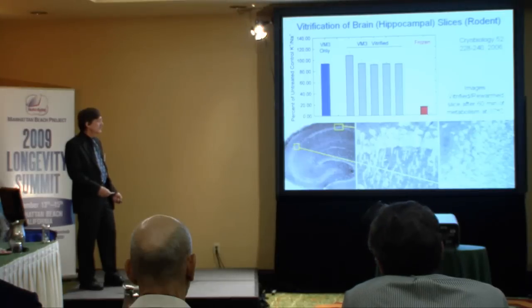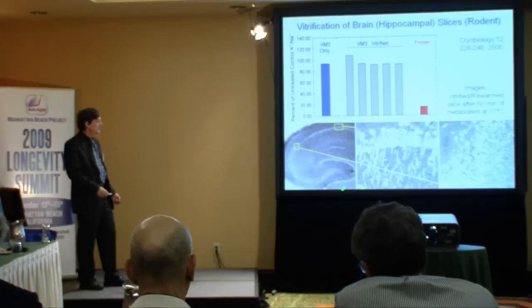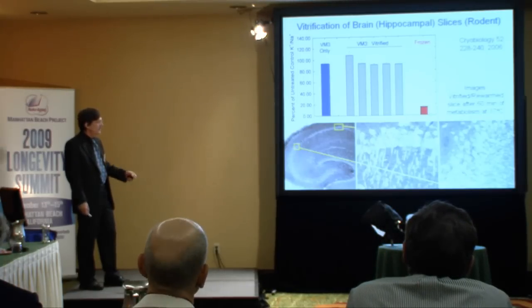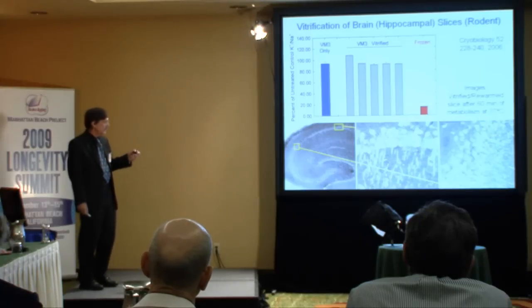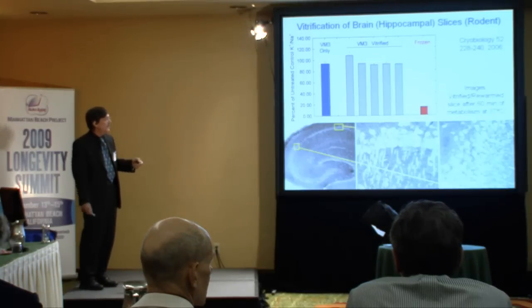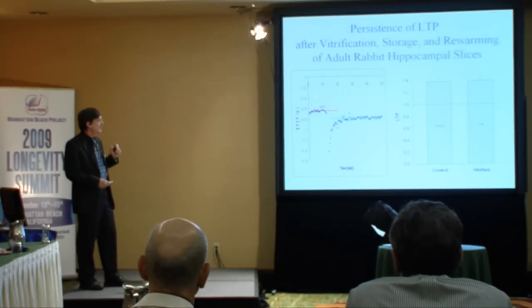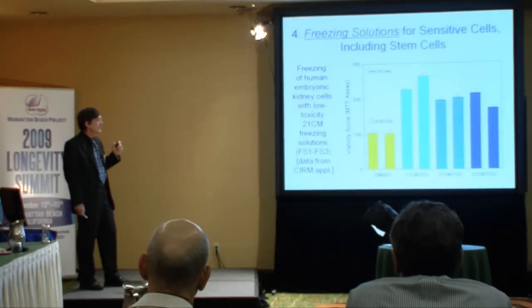Brain slices vitrified in our lab also recover completely compared to what they do prior to vitrification. This is an entire section of brain with highly viable brain cells after vitrification, warming, and washing out of the cryoprotectant back up to body temperature. We can even preserve memory responses in these brain cells — long-term potentiation can be induced after vitrification just as well as in control brain slices.